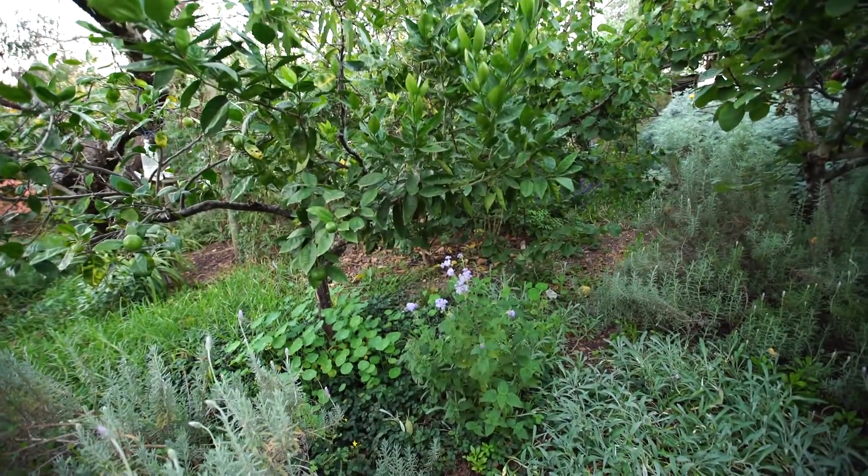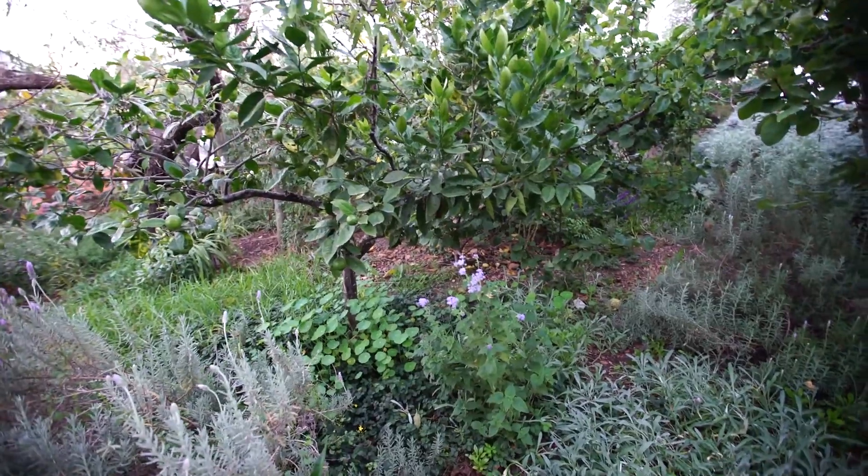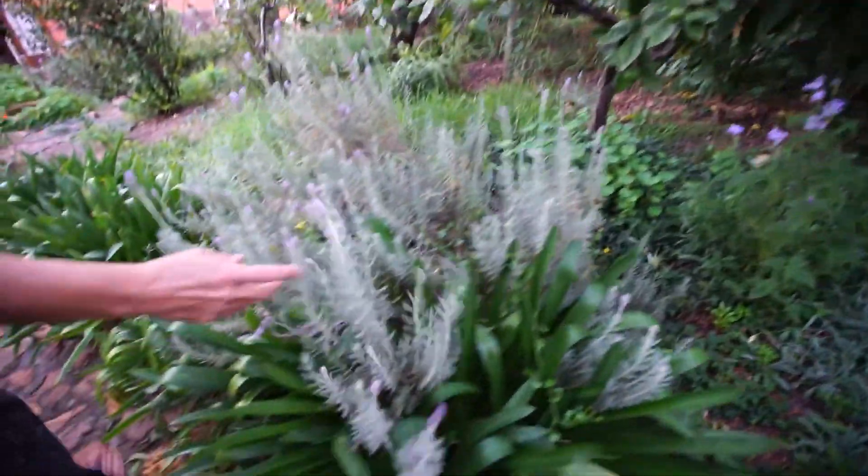We have many lemon trees. As you can see the orchard is fairly closed up and cramped together, but this is an old garden and we haven't added that much and yet it's already quite full.